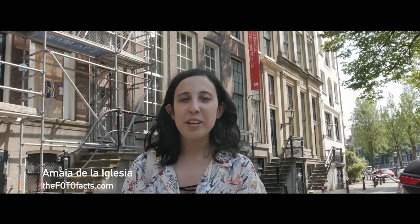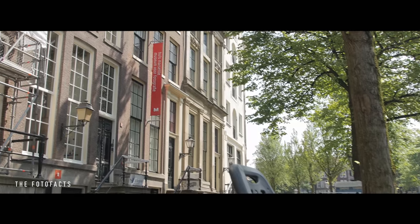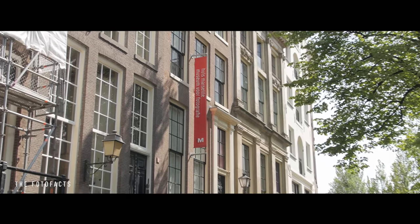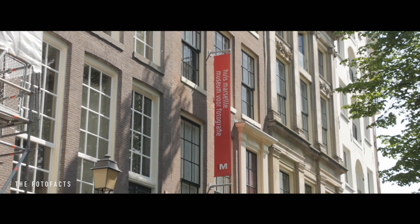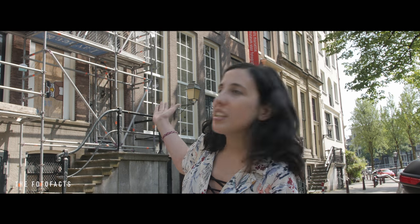Hello, the PhotoFacts. My name is Amaya and today we are here in Amsterdam and I'm going to show you the House Marcel, the Photography Museum. This photography museum is located in Kayser Scratch and it came to life in 1999, inside of a typical canal house here in Amsterdam, the 17th century type one.